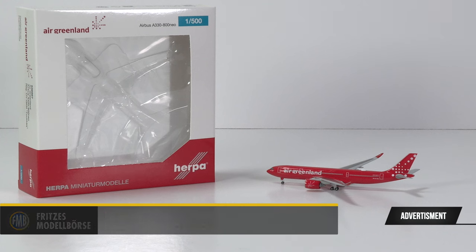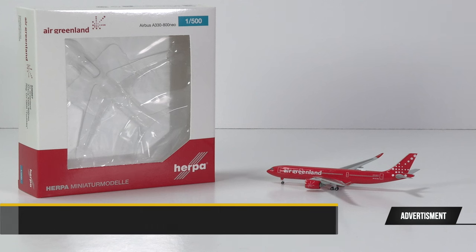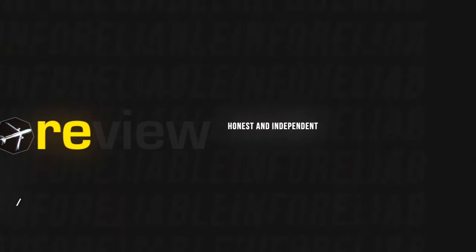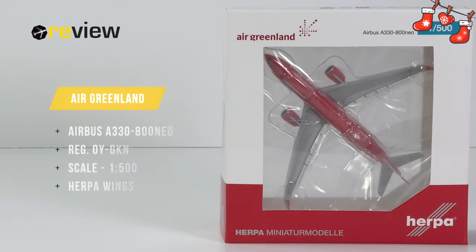But all of them have one thing in common, and that is the question: have they gotten the Air Greenland red color right? Well, we find out in this review, thanks to the great prices of the FMB shop. Hello and welcome to a new episode of Review, where today we will take a closer look at an Airbus A330-800neo — the only A330-800neo of Air Greenland.